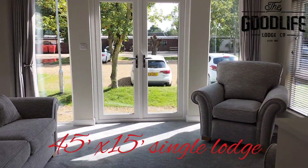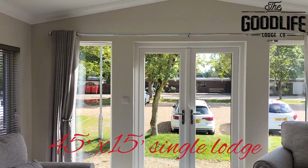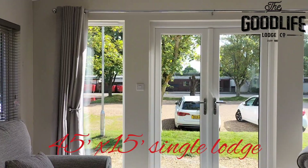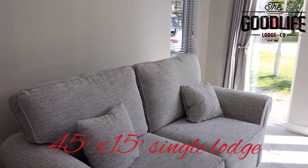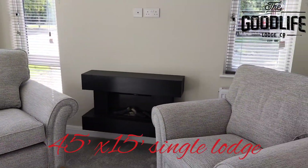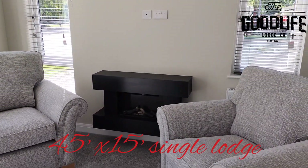In the living area, French doors lead out onto the decking. There's still a sofa and two armchairs to the other side with a wall-mounted electric fire and space for a wall-mounted TV. Lots of light coming in through the windows.